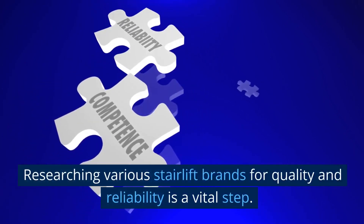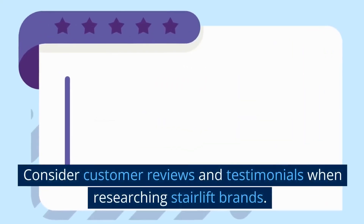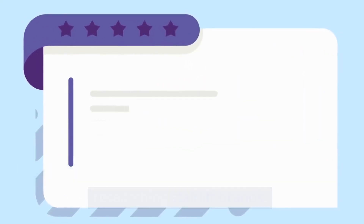Researching various stairlift brands for quality and reliability is a vital step. Consider customer reviews and testimonials when researching stairlift brands.